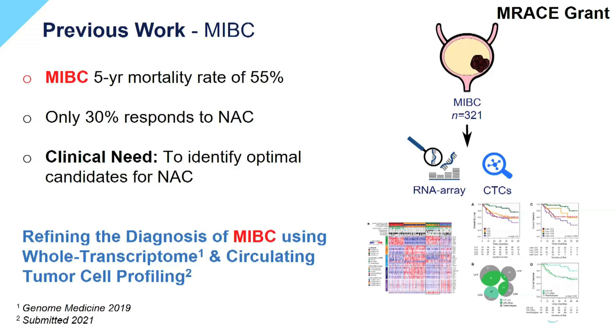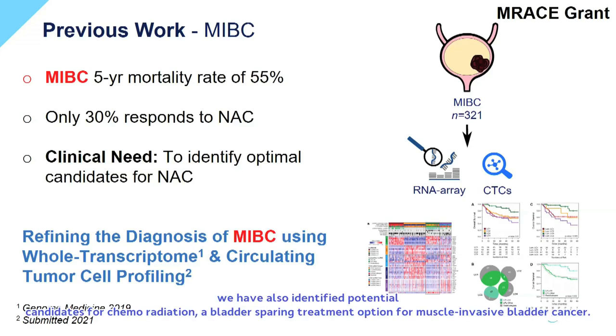Furthermore, we have also identified potential candidates for chemoradiation, a bladder-sparing treatment option for muscle-invasive bladder cancer.